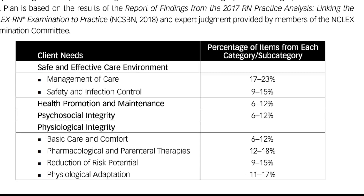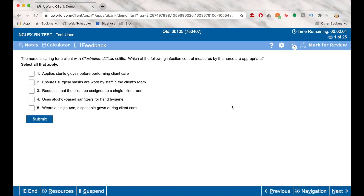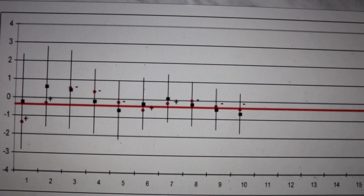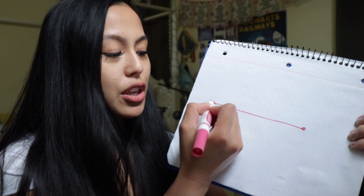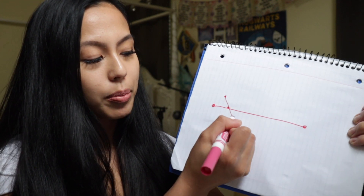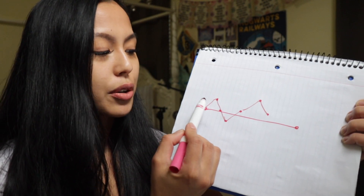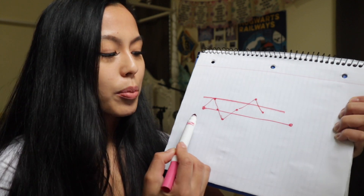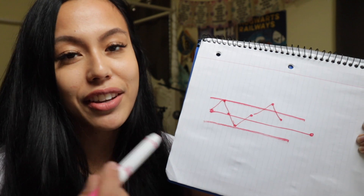The NCLEX has four major categories and eight subcategories, and all content is integrated. It uses computerized adaptive testing to ensure questions aren't too hard or too easy for each test taker. Essentially, there is a baseline difficulty line — if you get a question right, your score goes above the line; if wrong, it drops to or below the line. If you finish above the baseline, you pass. The minimum number of questions the computer needs to calculate a result is 75.